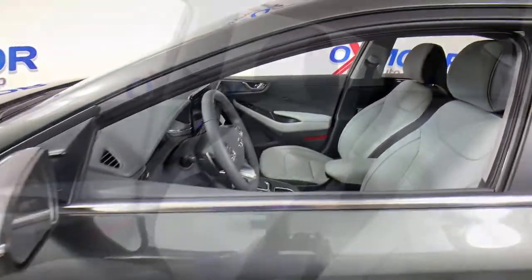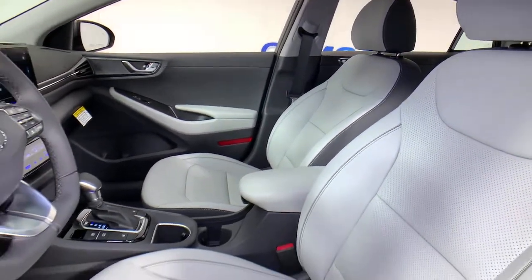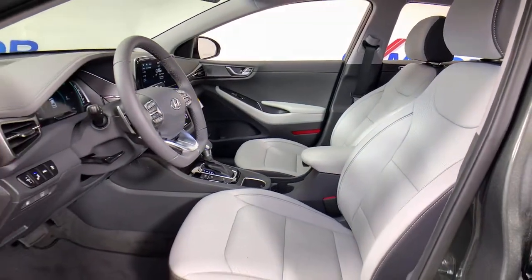The following are some of this vehicle's highlighted options: navigation system, electronic stability control, seat memory, trip computer, bucket seats, wheel locks.